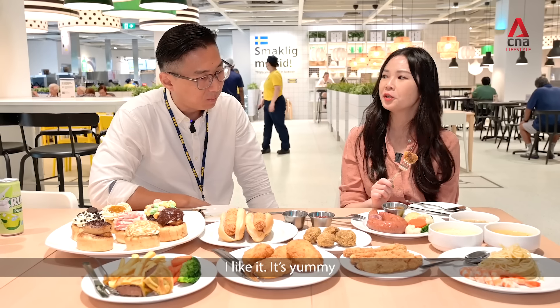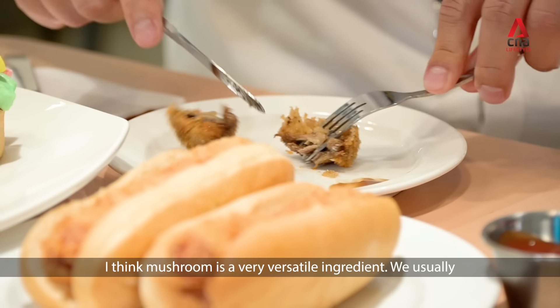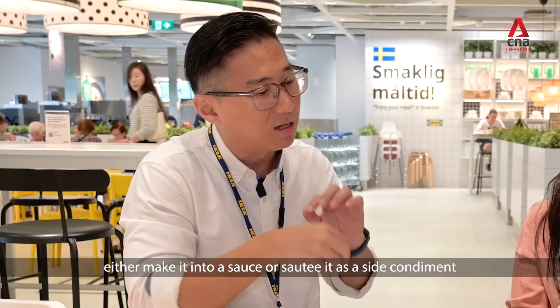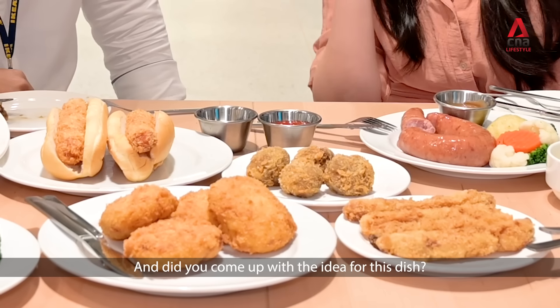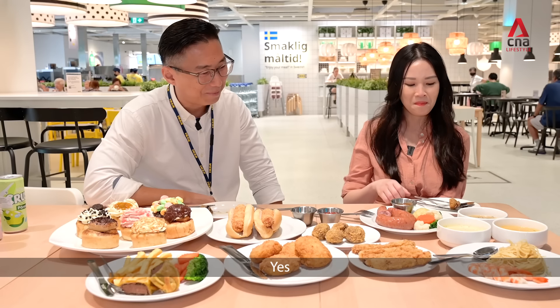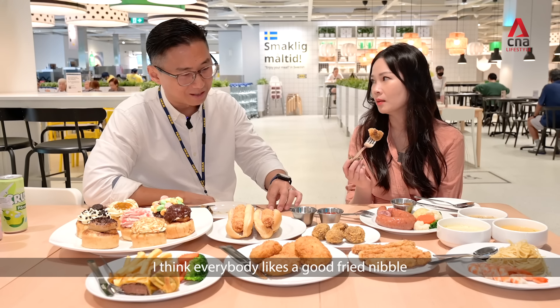Mushroom is a very versatile ingredient. Usually we either make it into a sauce or sauté it as a side condiment. Did you come up with the idea for this dish? Yes. I think everybody likes a good fried nibble.